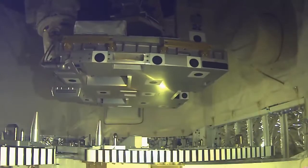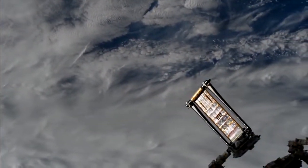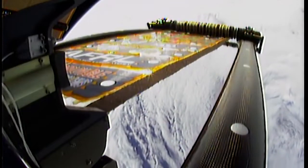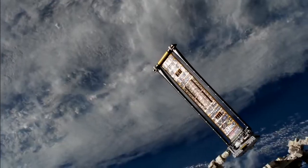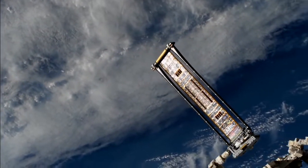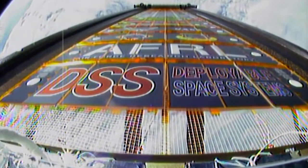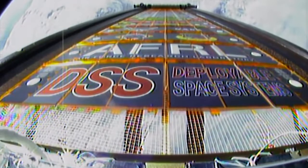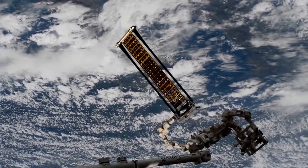One of the deliveries from the SpaceX Dragon cargo vehicle was the Rollout Solar Array, or ROSA. After being extracted from Dragon's trunk by the Canada Arm 2 robotic arm, ROSA was put to the test in the summer sun outside of Space Station on June 18th. The flexible solar array that rolls out like a tape measure or a party horn could offer substantial cost savings and increased power compared to current bulky, heavy panels. The real party favor is all the data being collected for investigators back on Earth to evaluate how well it stands up to the extreme temperature and microgravity conditions.